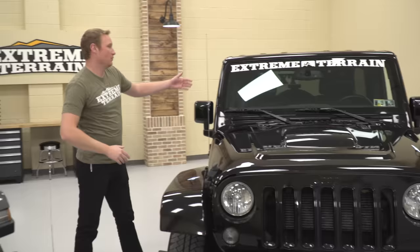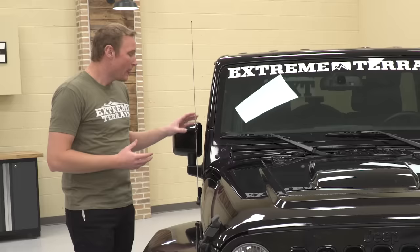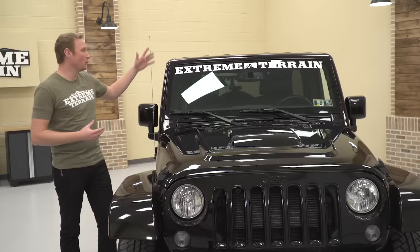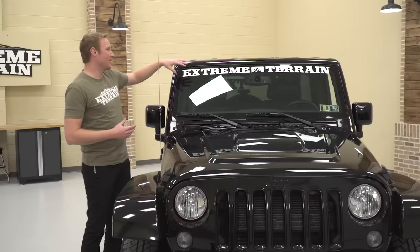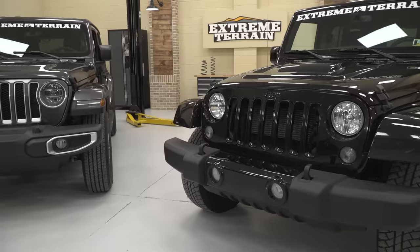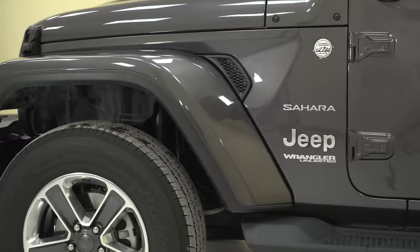Over here on the JK, the windshield is much more straight up and down. It is folding, as you know, but in order to get it folded it's a much longer process. You have to remove a bunch of screws here on this windshield hinge cover, as well as some screws on the interior of the Jeep. And when you flip the windshield down, you really have nothing in that area — there's no hoop, no frame, nothing. Everything folds down onto the hood. Those are the main things to point out on the front end; now let's move on to the side.